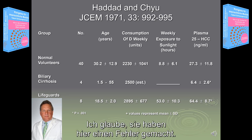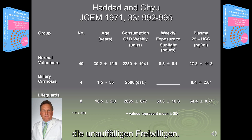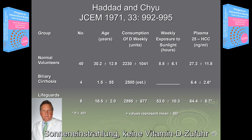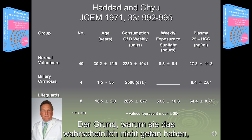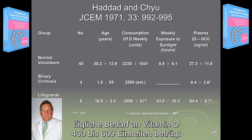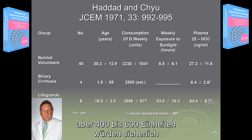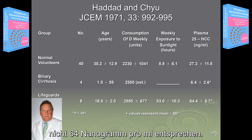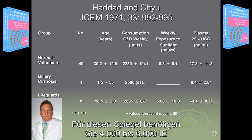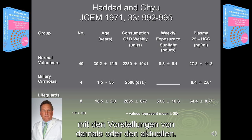I think that they made a mistake here. They should have labeled the lifeguards as the normal level, not the normal volunteers. The normal volunteers had limited sun exposure and no vitamin D intake. The reason they probably didn't do that was because the dietary requirement for vitamin D is 400 to 600 units, and 400 to 600 units would probably support 27 nanograms per ml, but certainly would not support 64 nanograms per ml. To get to those levels, you would need 4,000, 5,000, or 6,000 units of vitamin D intake per day, and that just did not reconcile with the thinking of then or now.